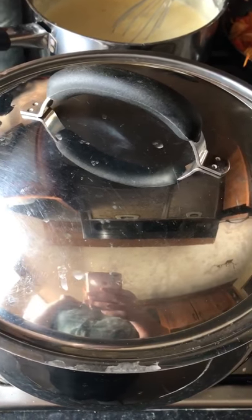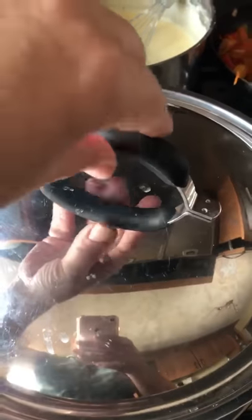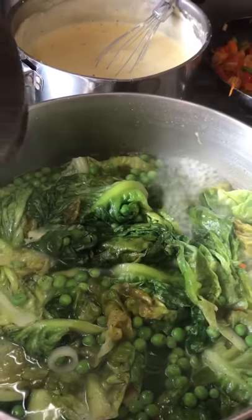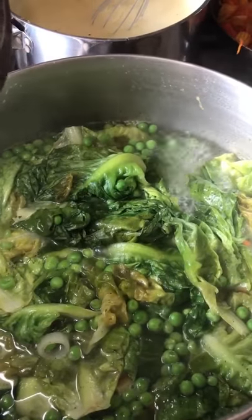Hello there, Liz here from iCookYouServe. I thought I'd do a quick cheeky vid because we've got quite an unusual soup this week. Look at that, it's almost all steamed up. So in here we have a cucumber, pea and lettuce soup. I know, a little bit unusual.